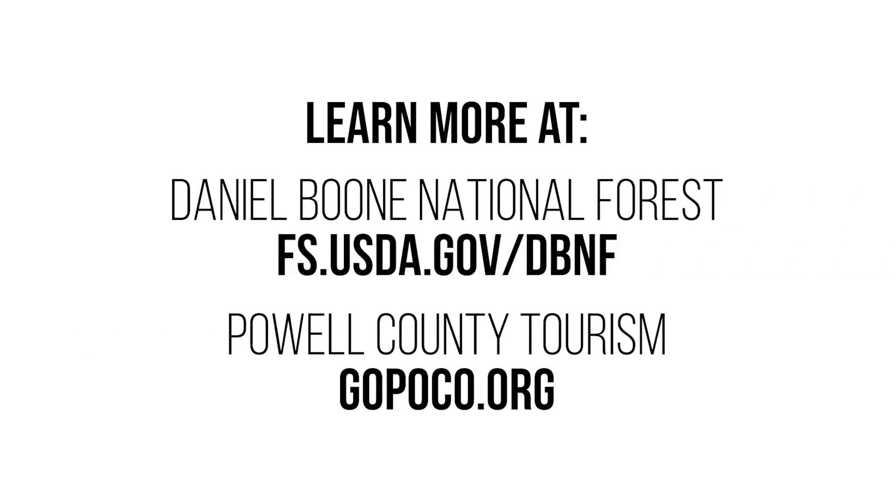For more information, visit the Daniel Boone National Forest website or the Powell County tourism website, gopoco.org.